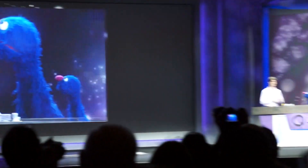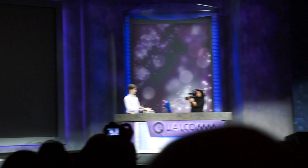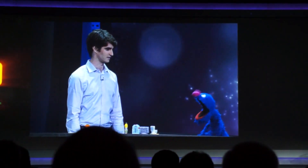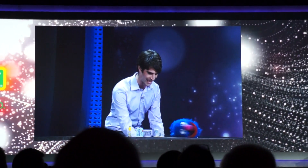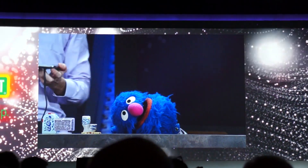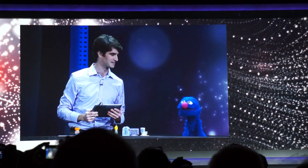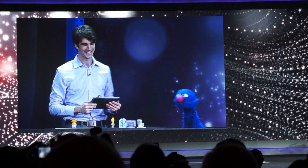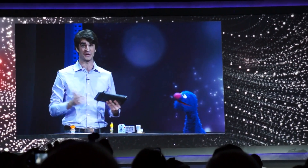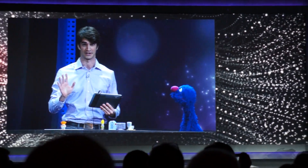There is one more very important piece to this playset. Do you want to tell them, Grover? Is it me? No, Grover, it's actually a channel — Grover. I think all these people have seen Angry Birds before. I think you're right, Grover. But we're not going to be playing Angry Birds, because we're going to be doing this. Check it out, guys.